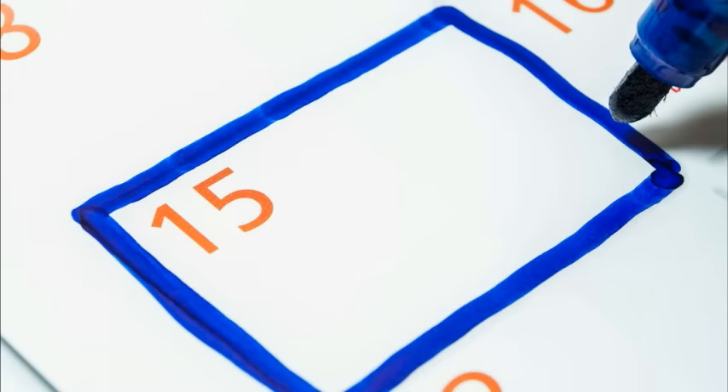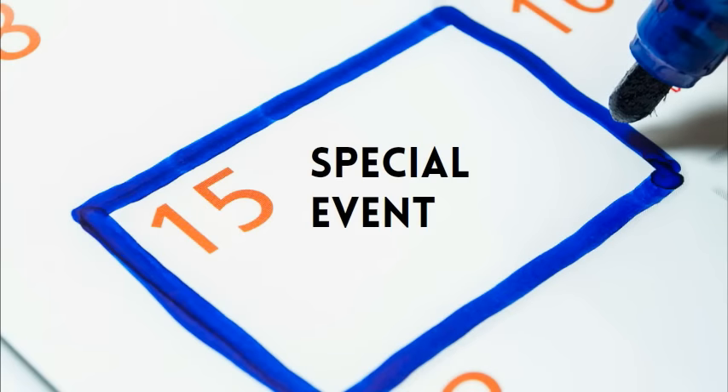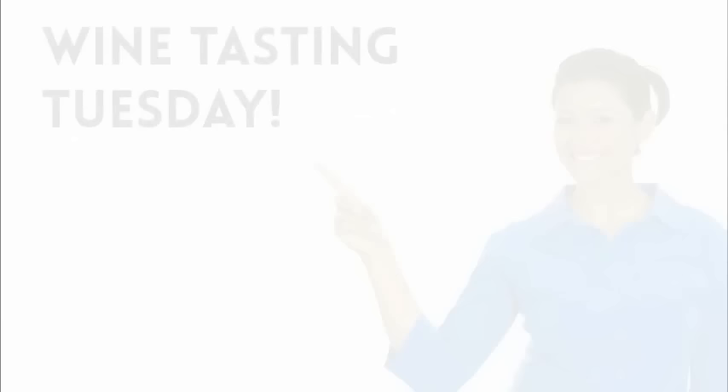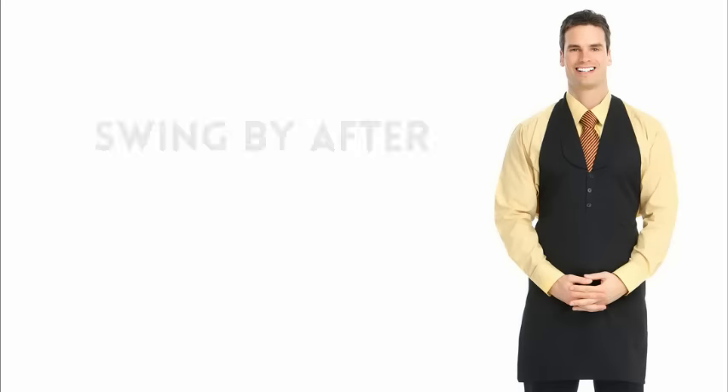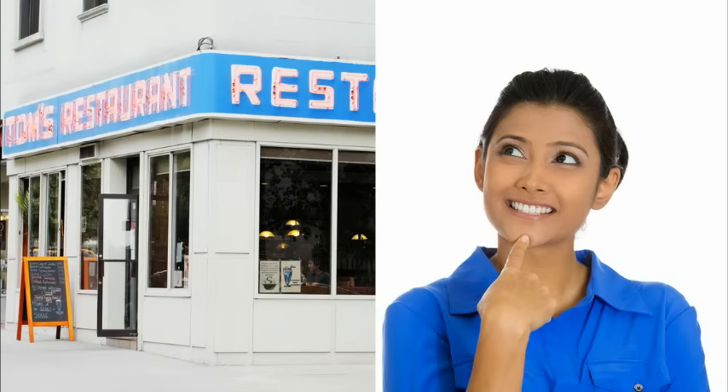We want all our customers to be repeat customers. Let them know if the restaurant is doing anything special in the near future, like hosting a wine tasting or releasing a new menu. Or if a nearby venue will be hosting some event soon, let them know about it and encourage them to drop by the restaurant while they're in the area. Knowing what's going on in and around your restaurant is a great way to get customers coming back for more.